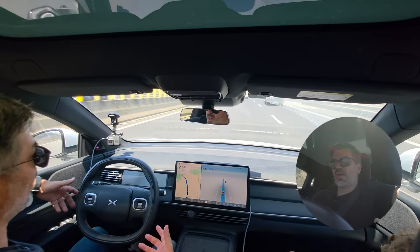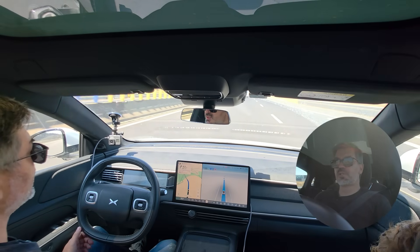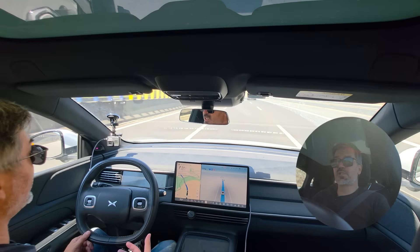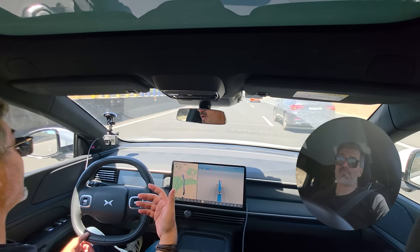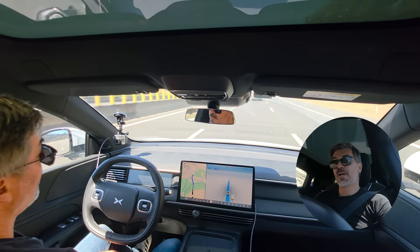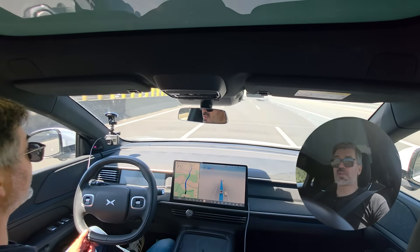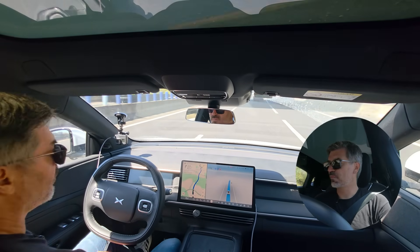My first remarks: the handover from self-drive to manual drive is much smoother — you don't need to fight with the car. As I said, the lane change is much quicker and smoother, and the timing of the decision to change lanes is a good one. In terms of slowdowns, I believe it's much better, though there are still some.